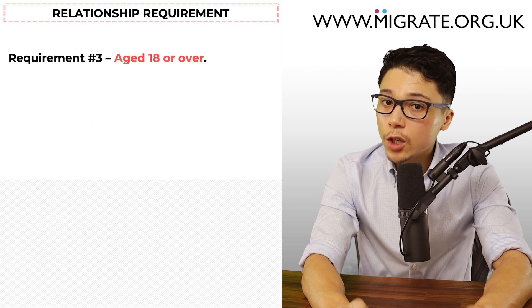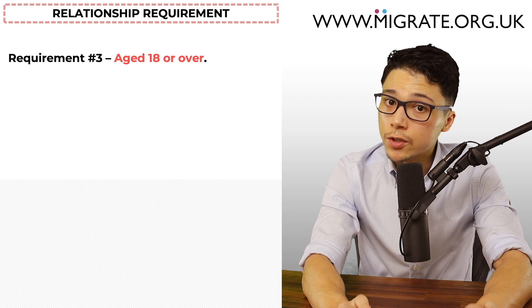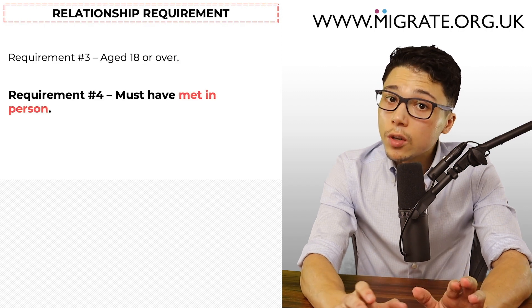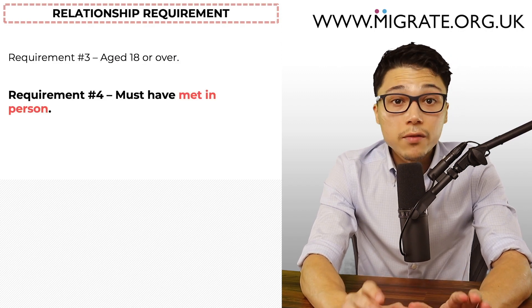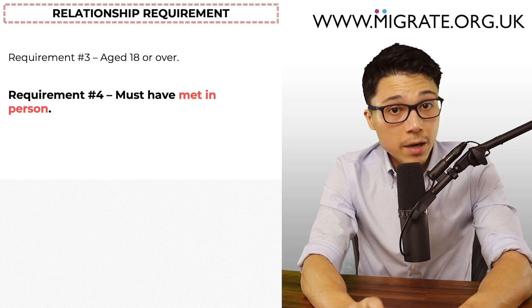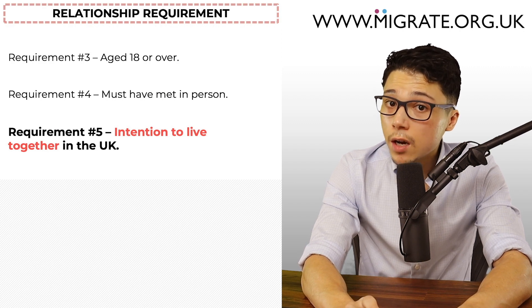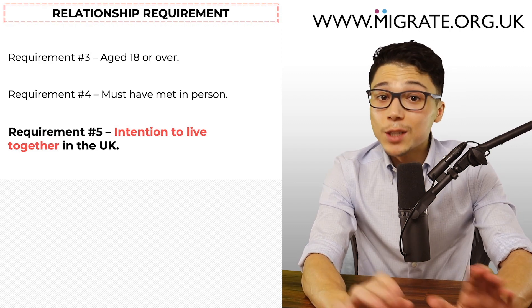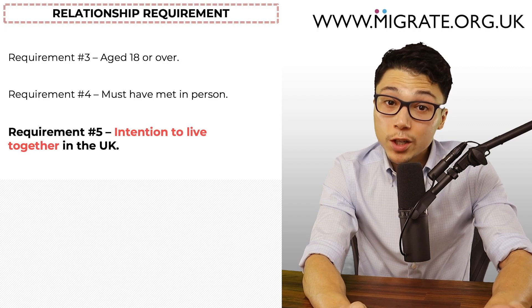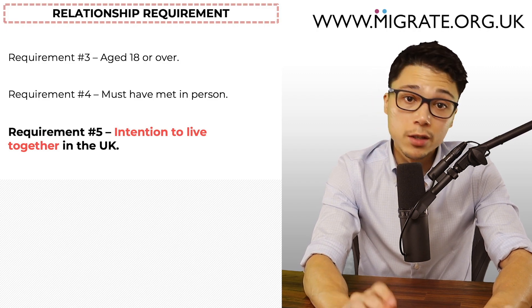Requirement three: you and your partner must be aged 18 or over when the online application is submitted. Requirement four: you and your partner must have met in person, and for those in arranged marriages, it would not necessarily be problematic if you first met on the date of your marriage ceremony. Requirement five: you must intend to live together permanently in the UK. This requirement does not normally require specific documents — in most cases, it will be implied based on you submitting the application.